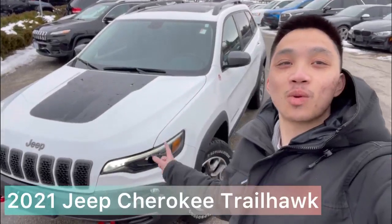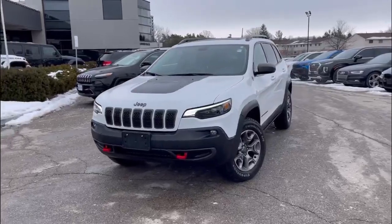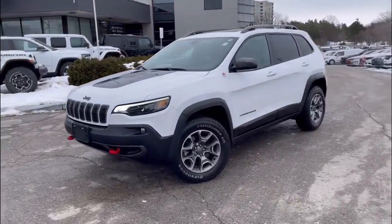Hi, I'm Andrew from Finch Chrysler. Check out this 2021 Jeep Cherokee Trailhawk. The 2021 Jeep Cherokee Trailhawk is a compact SUV designed for adventurous off-road driving.